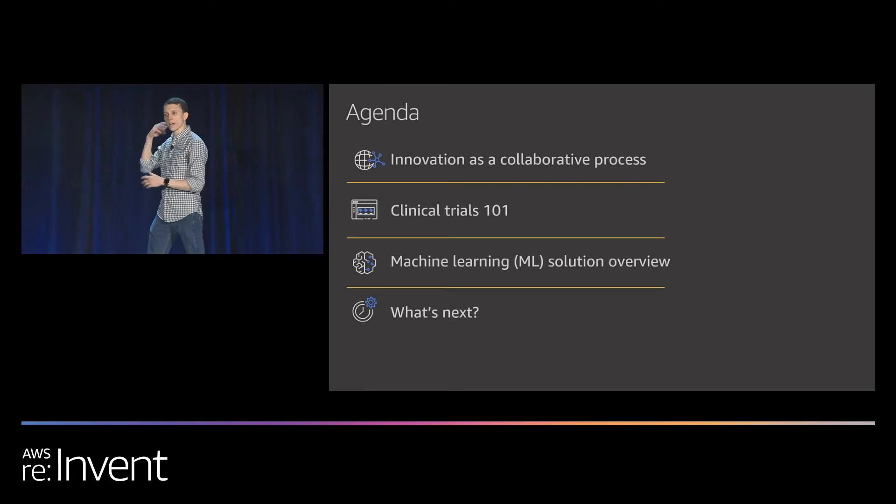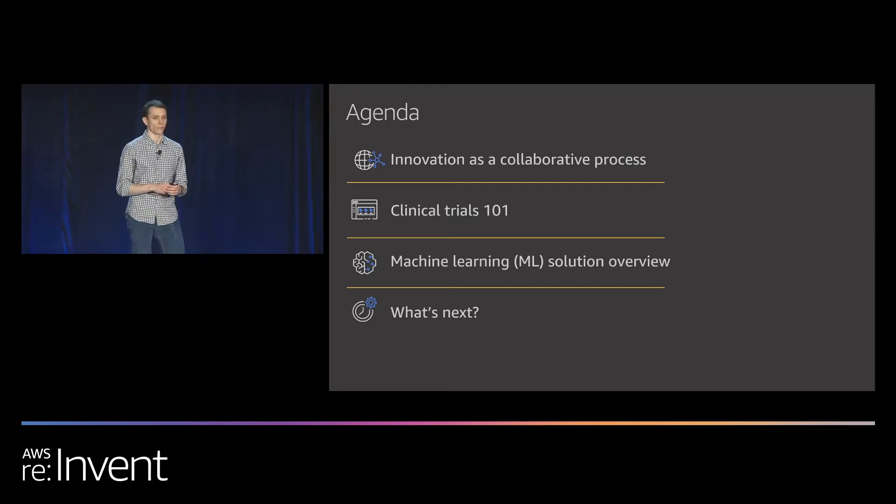We're then going to do a deep dive into the actual solution and how we built it. Don't worry — it's structured so that everybody of all technical levels can understand, from a high-level solutioning perspective to the more technical details that Kyle is going to walk us through. At the end we'll close out by talking about what's next — what more can we do leveraging machine learning and artificial intelligence to enhance clinical trials.